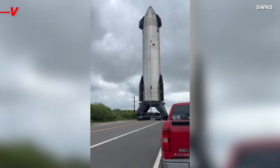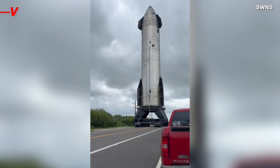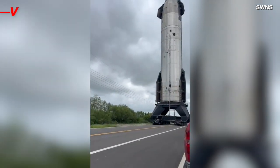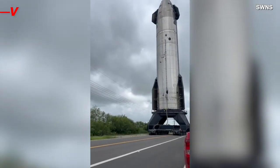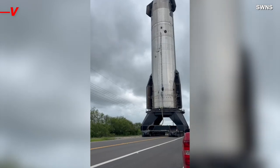Well, recently this was the scene in Texas as one of those very rockets was transported on public roadways. The video was captured by Heather Garza in Brownsville, near SpaceX's Starbase. She was forced to pull over when one of the private space firm's massive rockets literally pulled out in front of her.